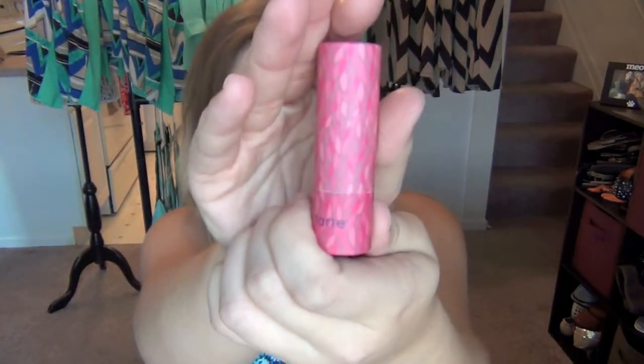Someone in my last video left a comment saying she thought the products you get in Glossy Box are all discontinued, which I had never heard before. If you have any insight on that, let me know. The packaging is super cute, and not a terrible color.